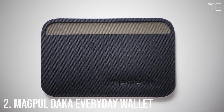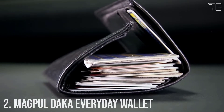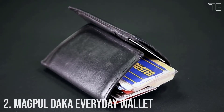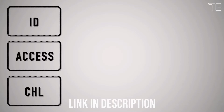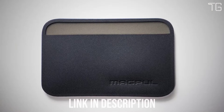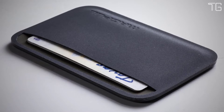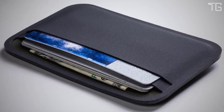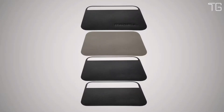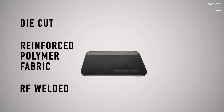Number 2: Magpul DACA Everyday Wallet. What do you really need to carry with you every day? Here at Magpul we think it's 3-4 ID or access cards, 3-4 credit cards, and 3 emergency bills. That's why we created the Magpul DACA Essential Wallet. We set it up for ID and access cards on one side, and your currency on the other, so you know what you need to pull at a glance. It's made from four layers of die-cut reinforced polymer fabric, which are RF welded together to create a super strong and impenetrable seal.